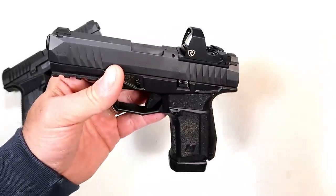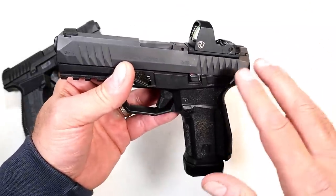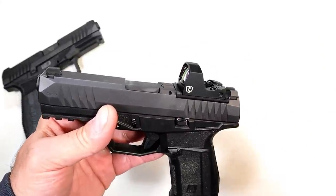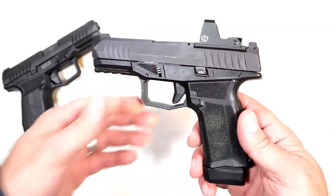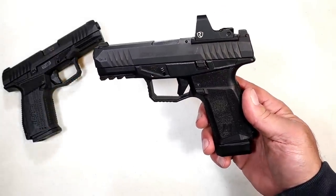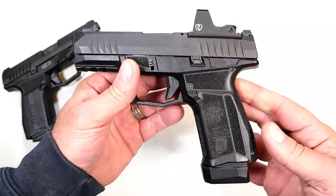I fought optics on handguns for the longest time, but then the more experience I got, the more handguns I put optics on and sighted them in, I have become spoiled. It's such an easier way to shoot a handgun. I said initially I don't need that, but then all of a sudden I need it.